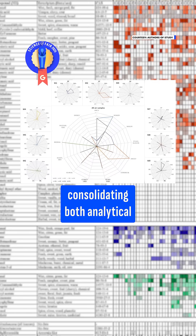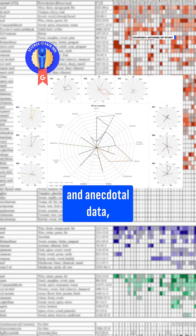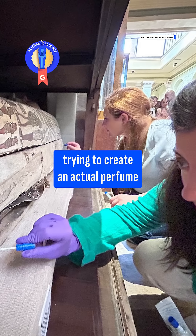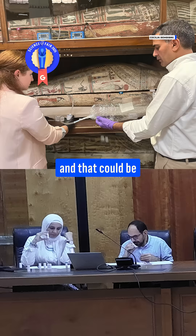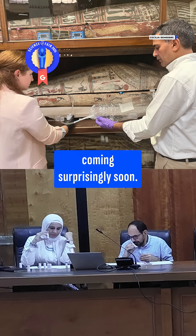After consolidating both analytical and anecdotal data, the team is now trying to create an actual perfume that museum visitors can experience for themselves — and that could be coming surprisingly soon.